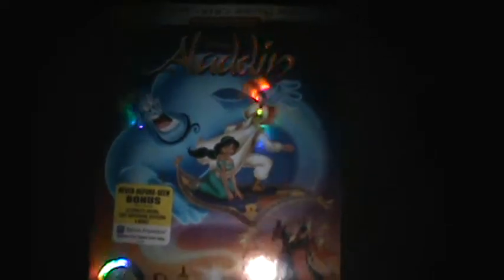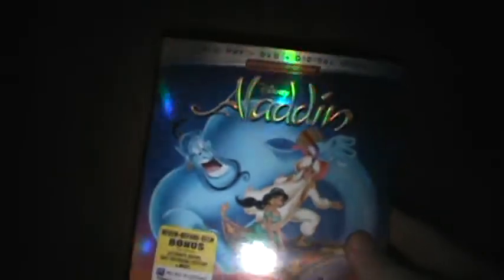What sucks is I actually found the Diamond Edition with the slipcover for a cheap price at a used store, and the very next day they announced the Signature Edition for Aladdin — I was like, really? But hey, I got two versions of Aladdin, it's a great classic movie.